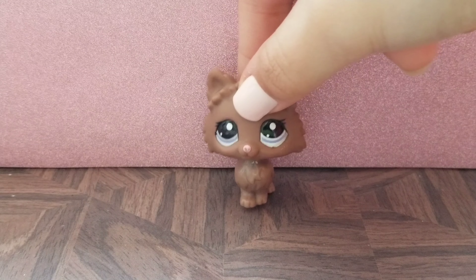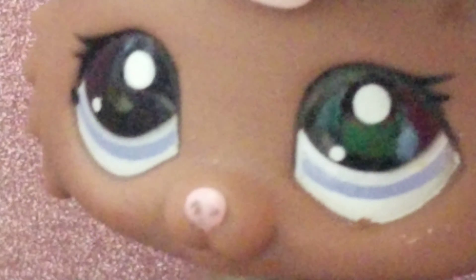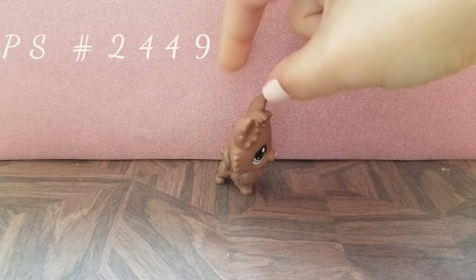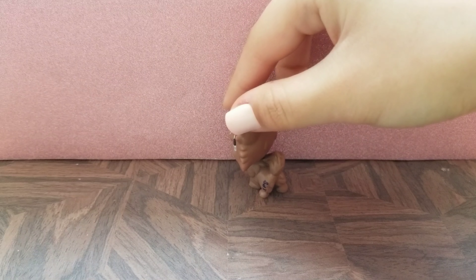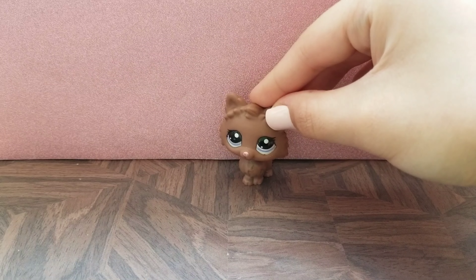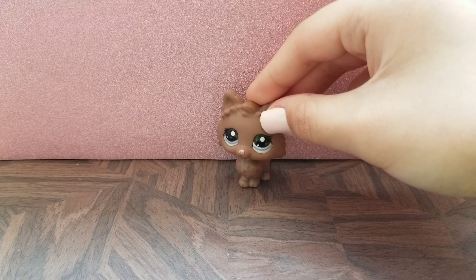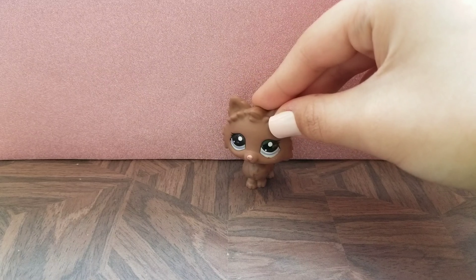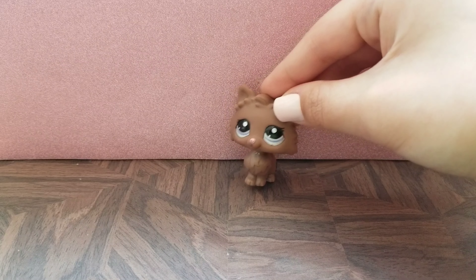Next we have this Pomeranian. I don't have any LPS Pomeranians and this is my first one, and I'm so excited to have it because it's so cute. I've always wanted one and I think the model that Hasbro made for them is just absolutely adorable. I'm so excited to add this one to my collection.